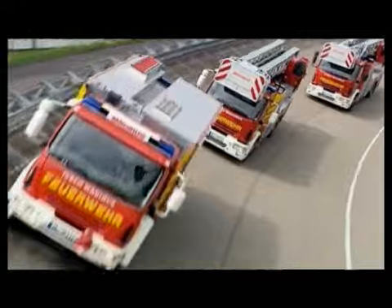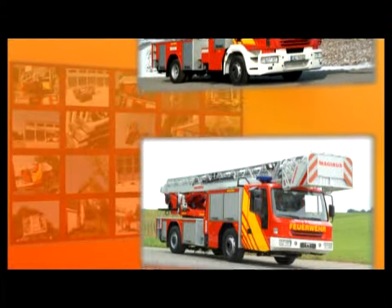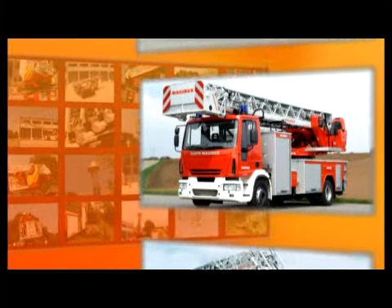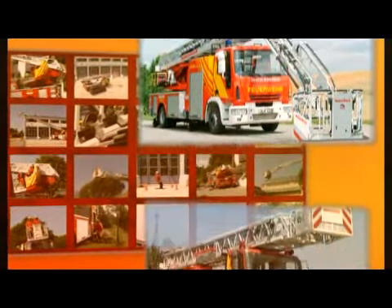The Iveco Magirus turntable ladder range includes vehicles from 18 to 55 meters working height. These turntable ladders are mounted onto the widest range of chassis manufacturers. Magirus turntable ladders belong to the safest, the most reliable, as well as the simplest and fastest to operate aerial rescue apparatuses applied by fire brigades worldwide. All around the world, they are in operation for saving lives, firefighting, and technical emergency services.